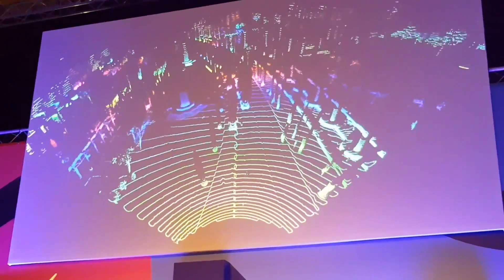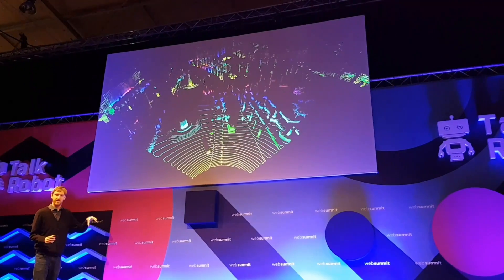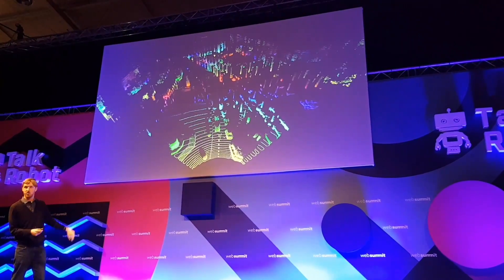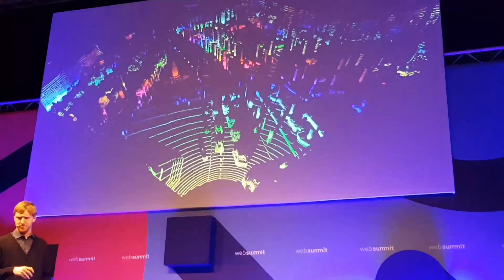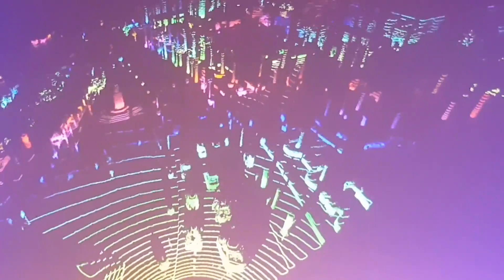Those lines represent different distances. This is actually a virtual camera flying up over the scene — this is over the Embarcadero in San Francisco. You can actually see people walking across, you can see cars, you can see all this stuff in incredible levels of detail, to the point where you can even make it out by eye.